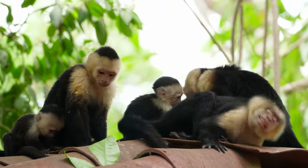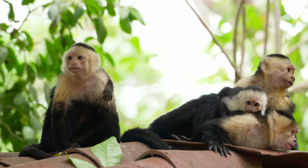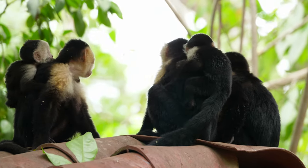Check out this little troop — there's two babies! Look at that, they're getting piggyback rides. That's awesome!